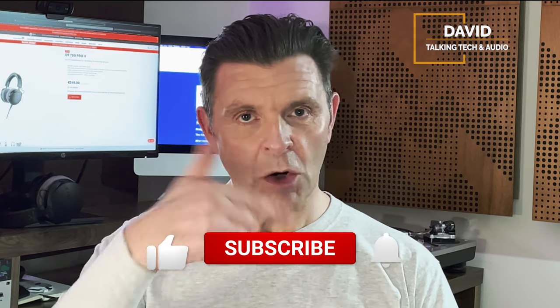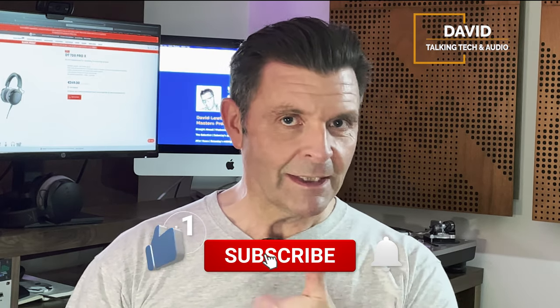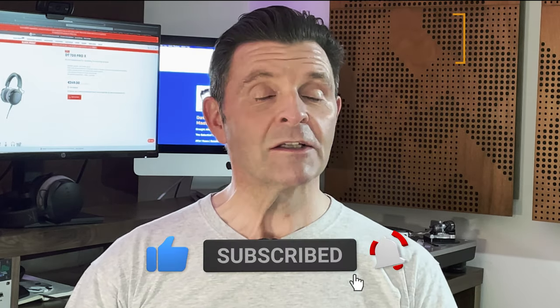Thank you for coming back. If you've already subscribed, great — and if you haven't, you know what to do. Don't forget to drop me a like; it really helps me and the channel out. And while you're there, turn on all notifications so you don't miss another video.